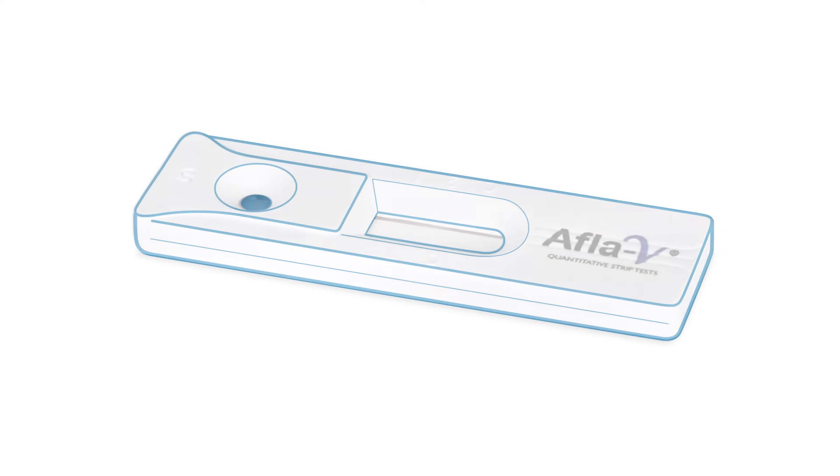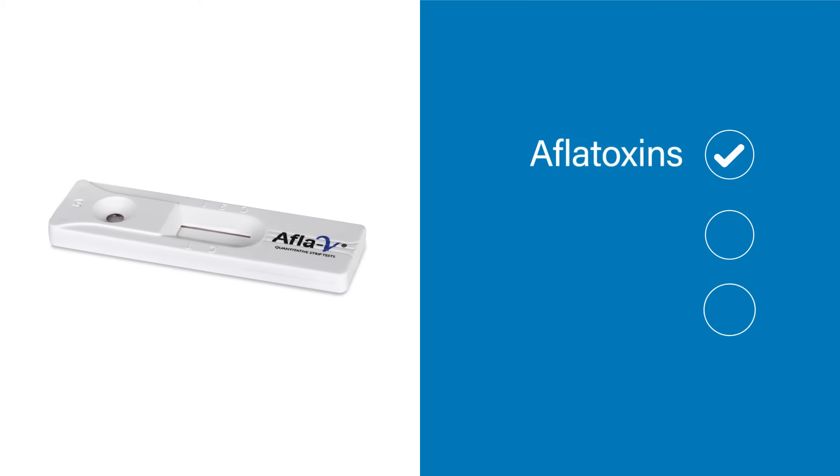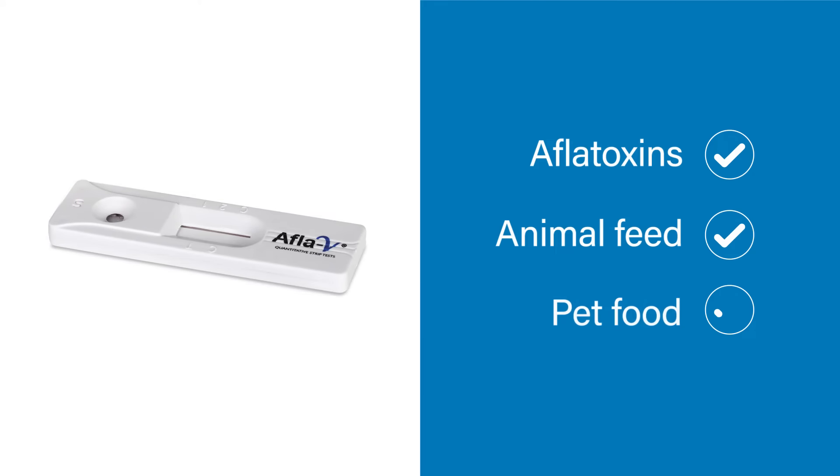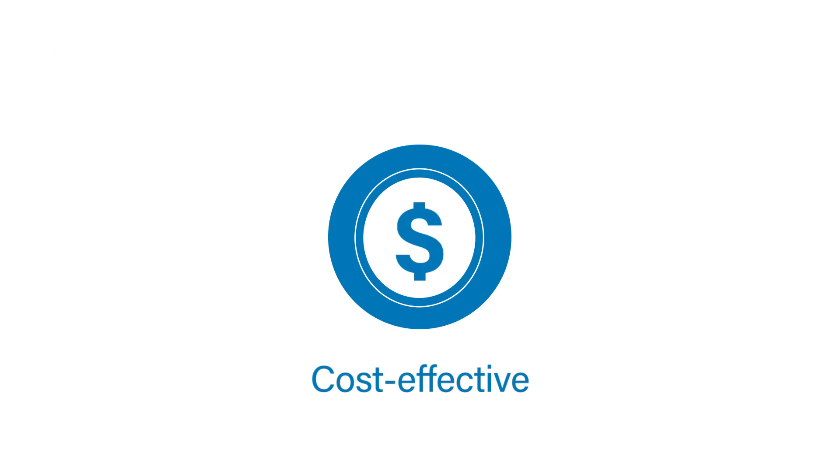That's why Vicam has developed AflaV1, the world's first lateral flow test capable of measuring total aflatoxins in animal feeds and pet foods with unmatched performance. AflaV1 eliminates toxin-dependent calibration and removes the need for sample batching, meaning there are no hidden costs and it's easy to use.